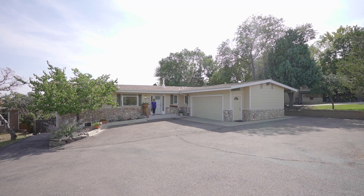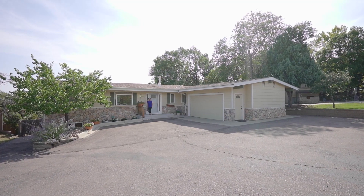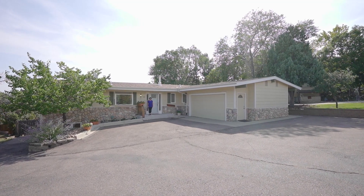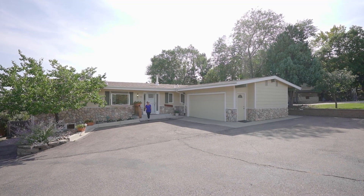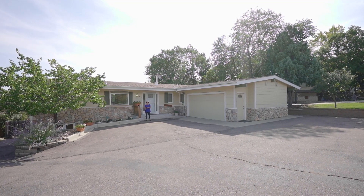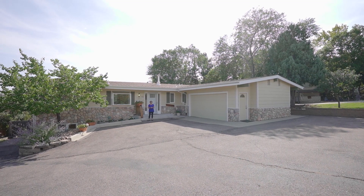Hi there. Glad you could join me today to tour 705 Orion Drive. We're in the neighborhood of Skyway Park Estates. This neighborhood is located amazingly close to so many great things.